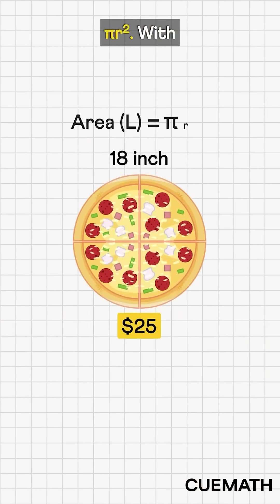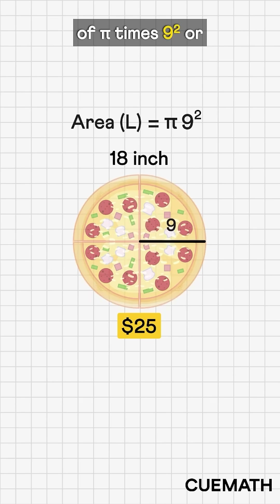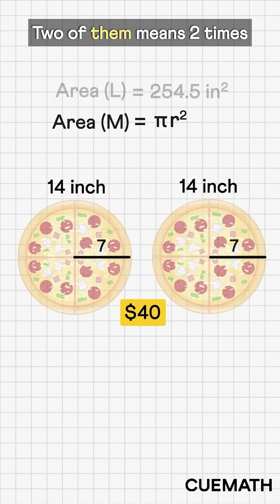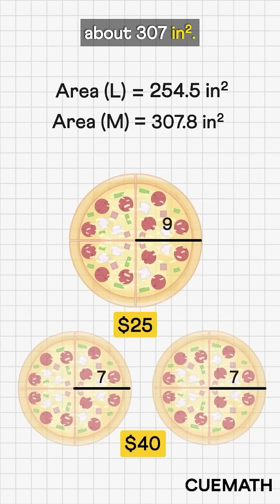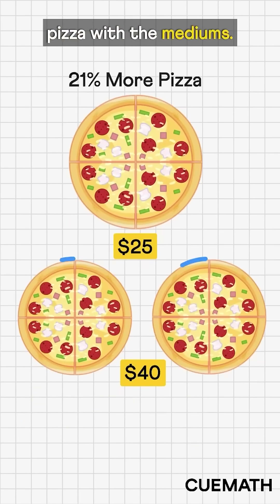The area of a pizza is pi r squared. With a radius of 9 inches, the large one has an area of pi times 9 squared, or about 254 square inches. Each medium pizza has a radius of 7 inches. Two of them means 2 times pi times 7 squared, or about 307 square inches. So yes, we get about 53 square inches, or 21% more pizza with the mediums.